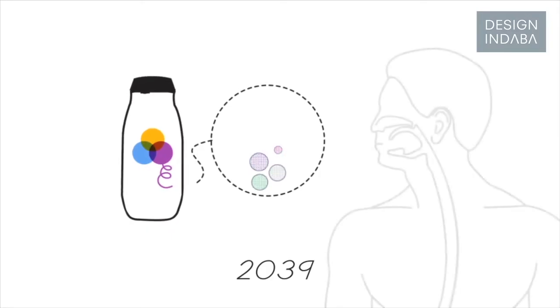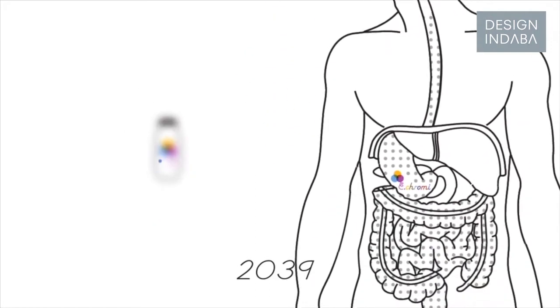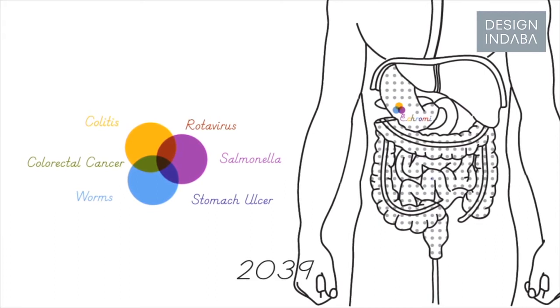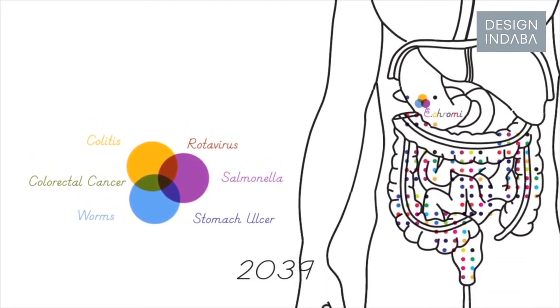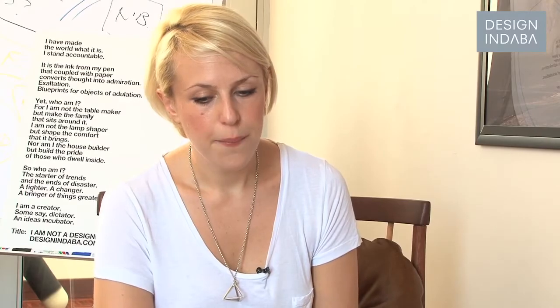The yoghurt drink contains e-chromi bacteria, which establish a colony in your gut. They monitor for chemical signals that indicate the presence of a wide range of diseases. If they detect a disease, they start generating the corresponding coloured pigment, producing an easily visible output to prompt you to seek your doctor.